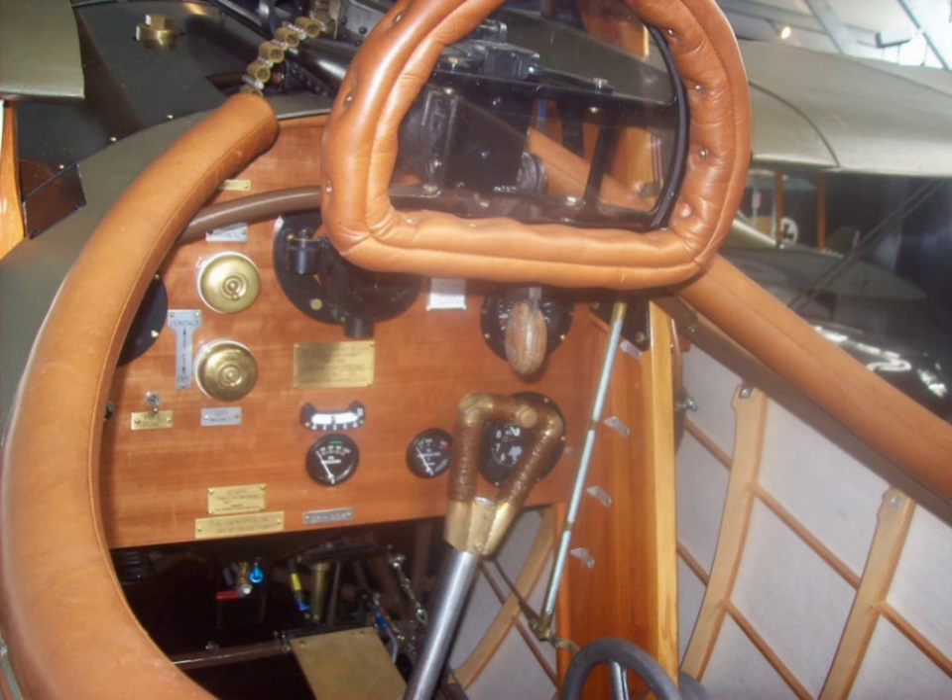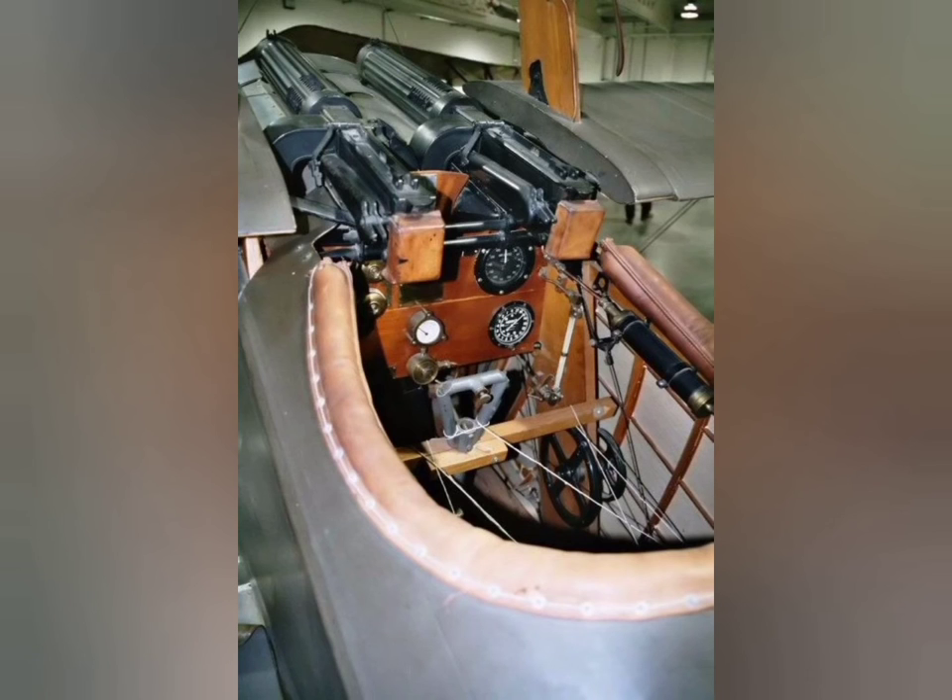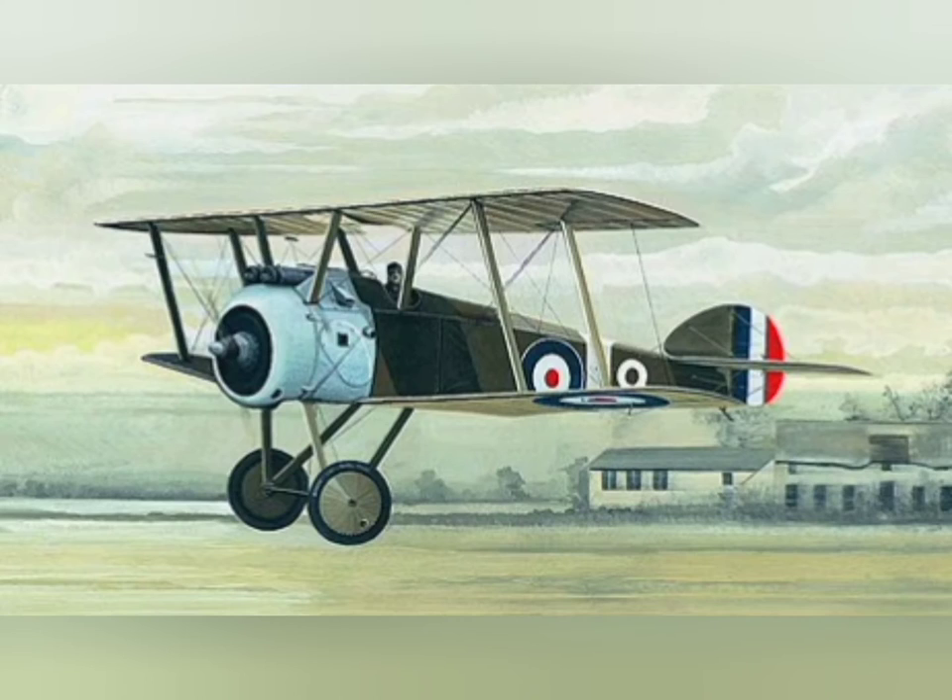In total, Camel pilots have been credited with downing 1,294 enemy aircraft, more than any other Allied fighter of the conflict.